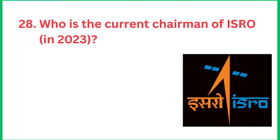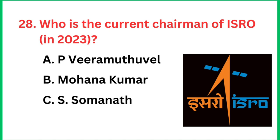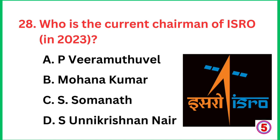Question number 28: Who is the current chairman of ISRO? The right answer is S. Somnath.